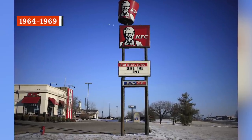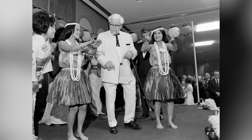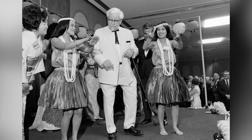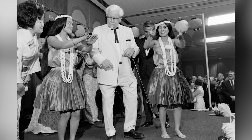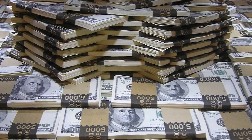It didn't take long at all for KFC to grow from that single-franchise location in Salt Lake City into a North American sensation. By 1964, there were hundreds of Kentucky Fried Chicken locations across both the United States and Canada, and after a lot of wooing, Colonel Sanders decided to cash out and sell the company for a whopping $2 million and an annual salary.